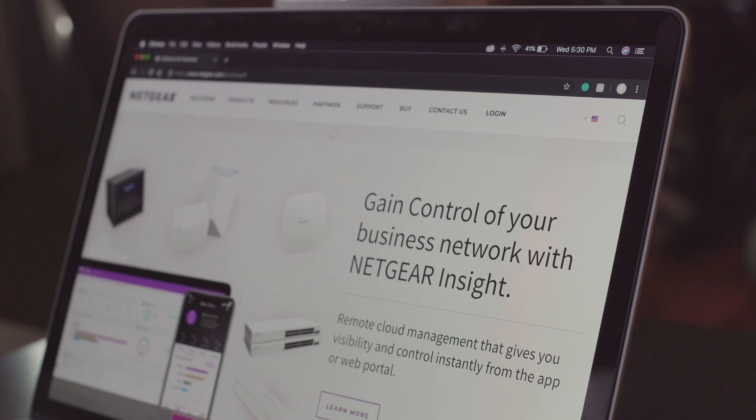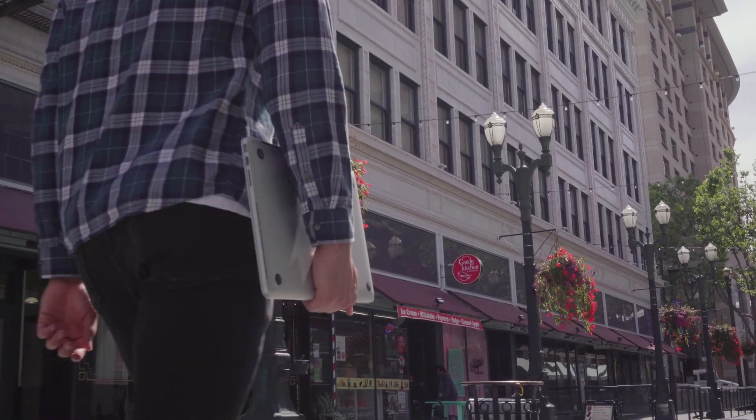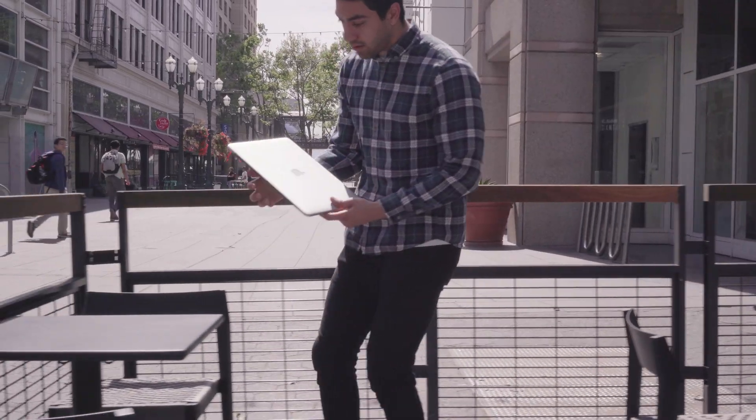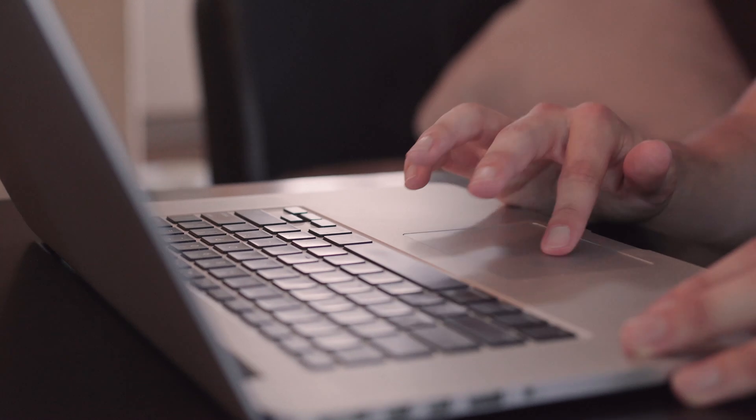Netgear Insight Remote Network Management Tools introduced a new range of wired and wireless freedom. Fix customer technical issues anywhere, on the go, and keep your customers worry-free. Insight Pro 5.6 introduces a variety of tools to keep your workload easy, efficient, and to keep your customers happy.